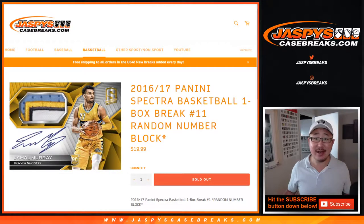Hi everyone, Joe for JaspiesCaseBreaks.com coming at you with 2016-17 Panini Spectra Basketball. One box, random number block break number 11.